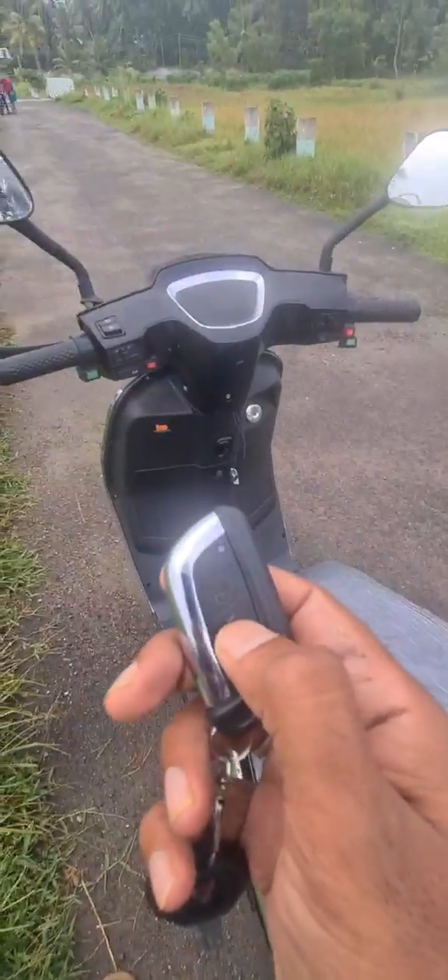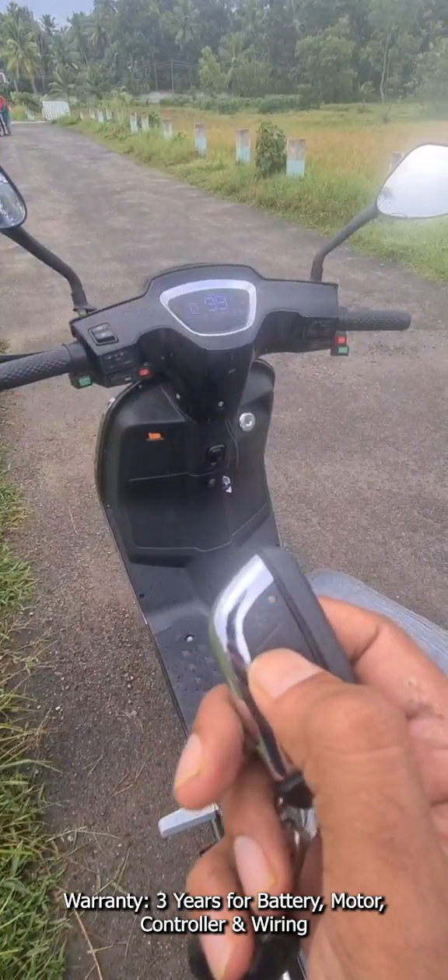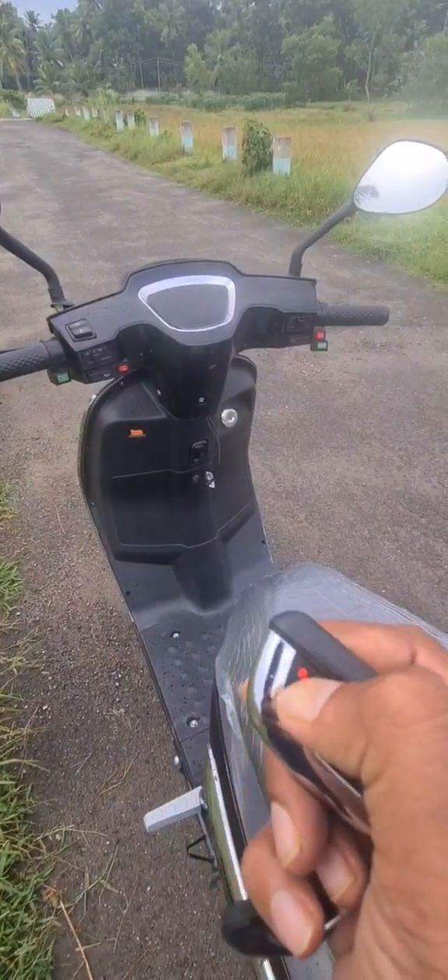The scooter comes with a fully digital meter console. The company offers a warranty of 3 years on the battery, electric motor, controller, and wiring.